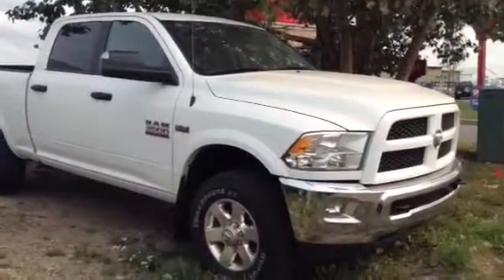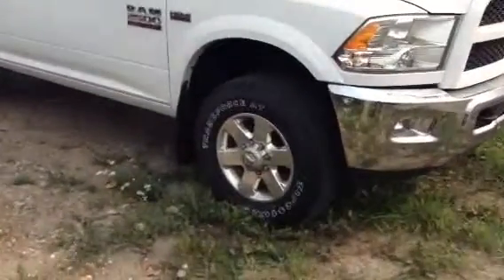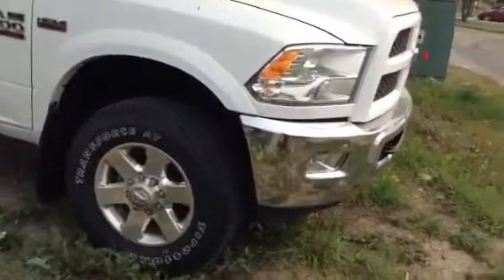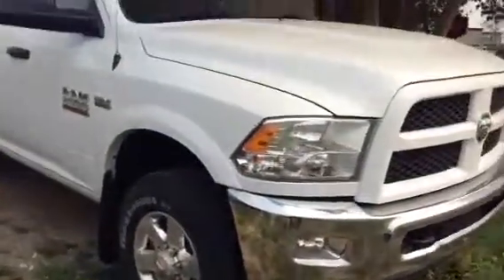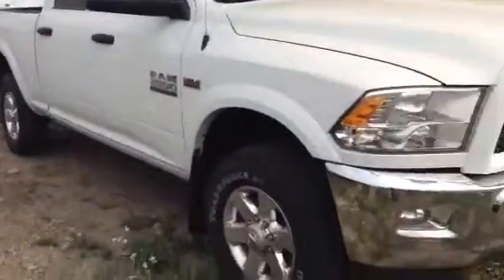As you can see, this one is white in color. You got the nice large alloy rims with a ton of tread still left on these tires — it looks like they're actually brand new tires. Being the Outdoorsman, you're gonna have the underbelly pan to protect your truck, and overall the truck is in nice shape.